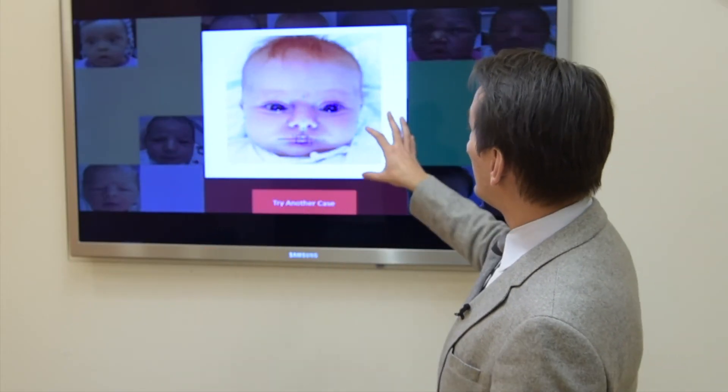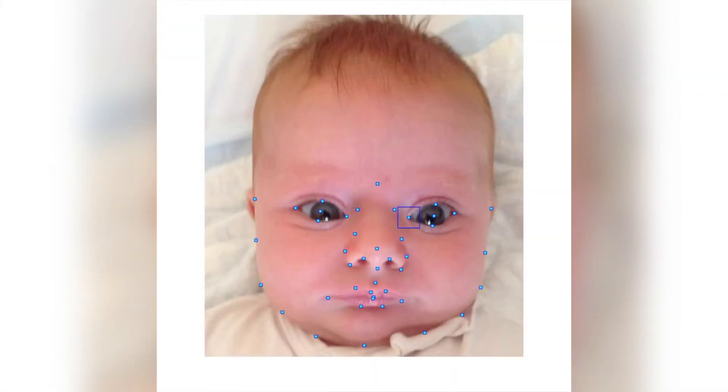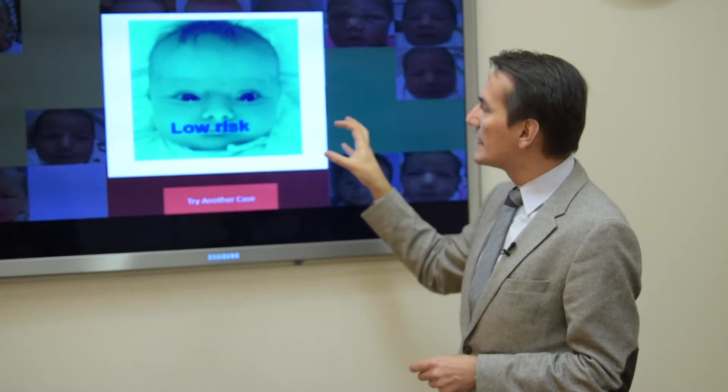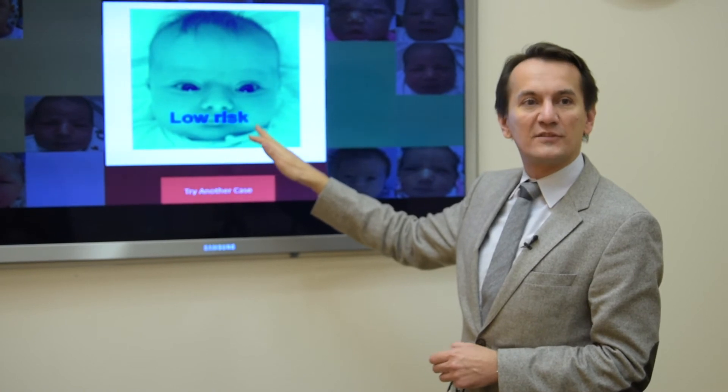What the computer analysis does is distill what the geneticist does every day in their office. We look at patterns on the face, we look at lines and shadows, at measurements and angles, and then we put everything together to come up with a risk assessment of whether the child needs a referral or not.